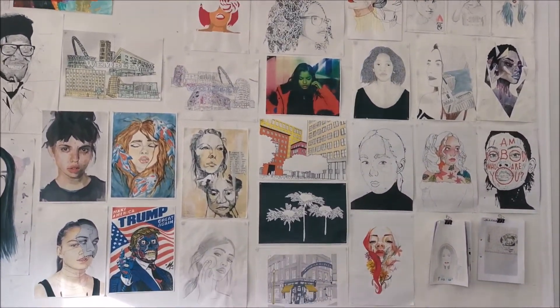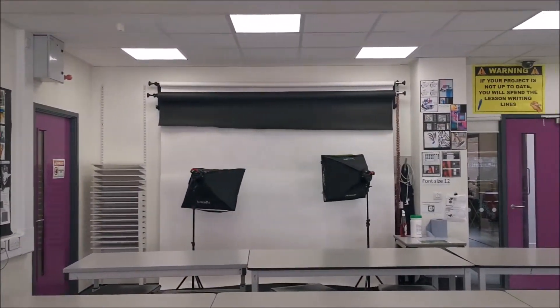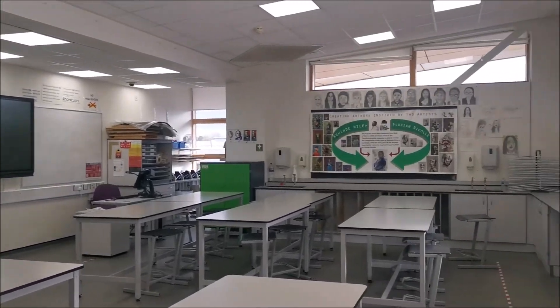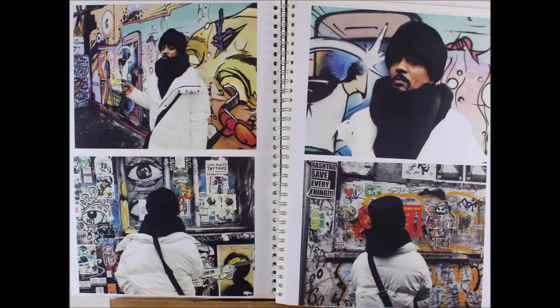Hi, I'm Olivia and I'm a Year 13 student currently studying Fine Art, Geography, Biology and Maths at ARC Academy. At ARC, we study the AQA Fine Art and Photography courses for A-level study. This is a two-year course which allows us to experiment with all different sorts of areas under the art and design umbrella.